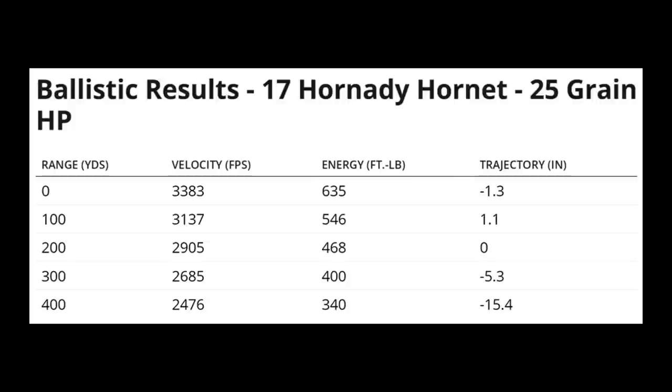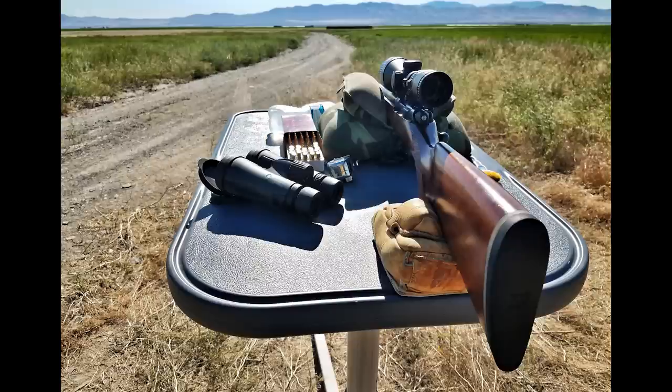Here are the ballistic results: we have a zero at 200 yards, and that way at 300 yards we're only short 5.3 inches. So it makes for some long shots.